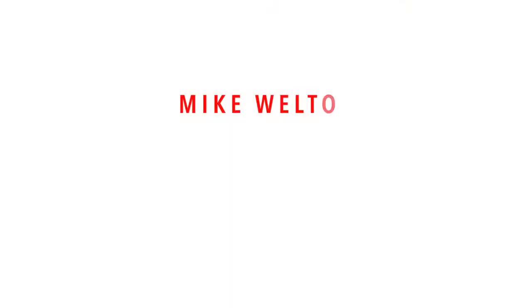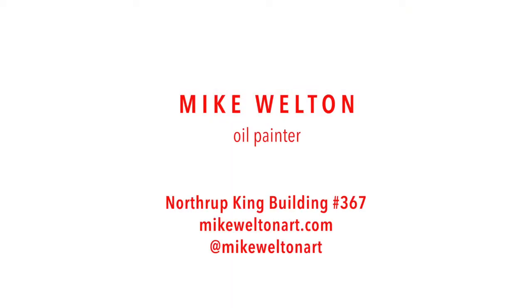This is the Gold Medal Flour building and I've done three different renditions of this. Thanks a lot, and I thank Nima. Visit my website MikeWeltonArt.com.